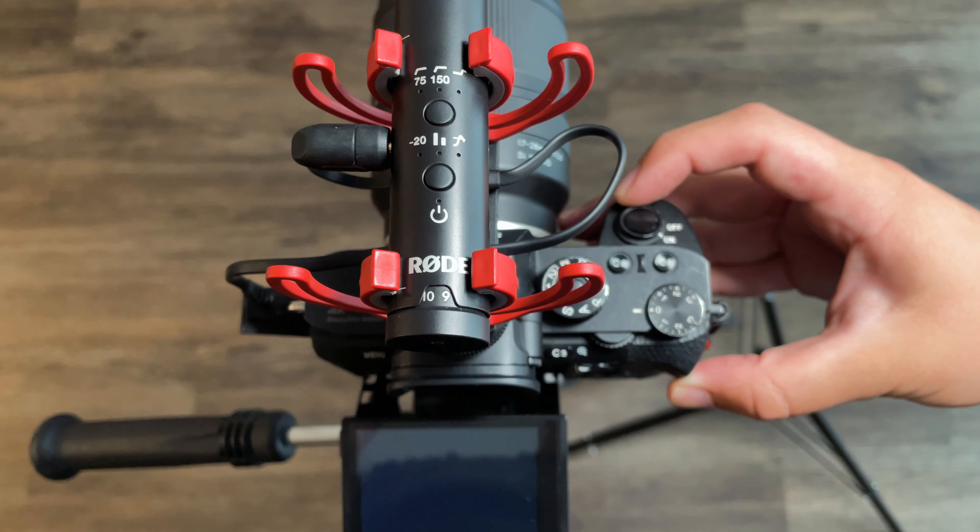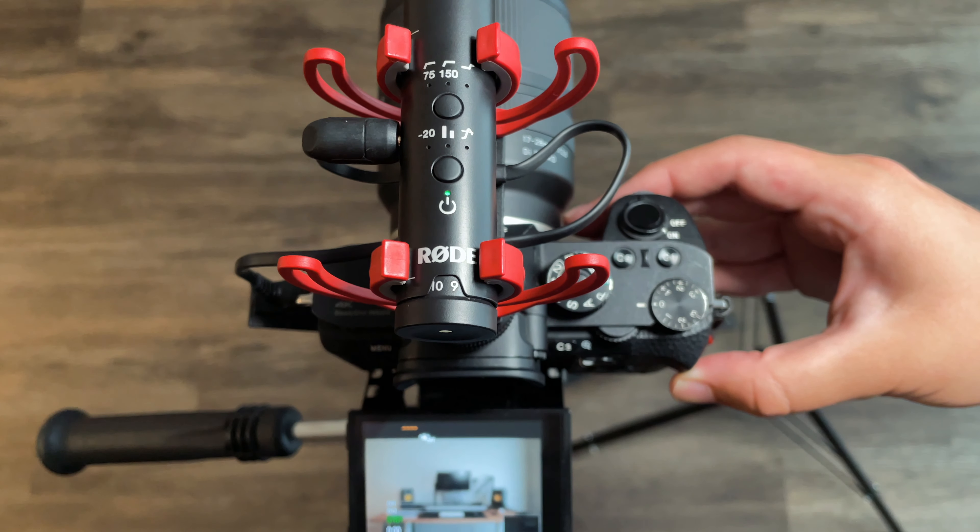Number three, it turns on and off with the camera. I can't tell you how forgetful I am — this is a no-brainer. It's a great thing to have.